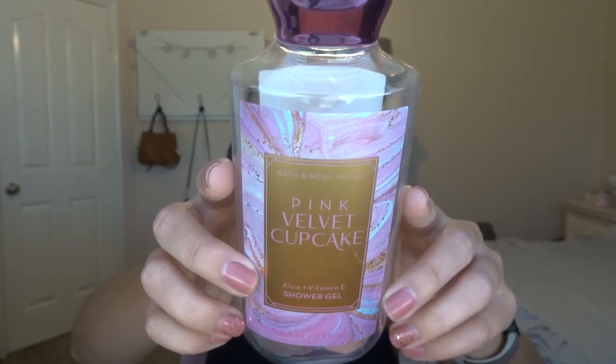I also finished off a shower gel in Pink Velvet Cupcake. You guys know I love Pink Velvet Cupcake — definitely going to pick it up again this year. The scent notes are Sparkling Red Berries, Whipped Pink Marshmallow, and Sugar Praline. I think Pink Velvet Cupcake is more of a spring scent to me, although it comes out in the fall. It is so sugary sweet — it's like berries and sugar. That's basically what it is and it's so yummy. Really, really good.